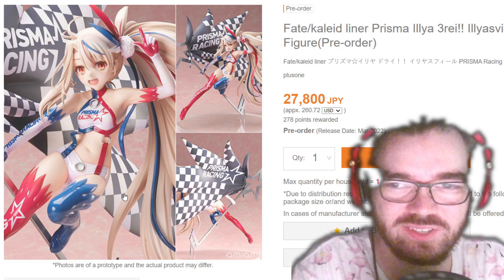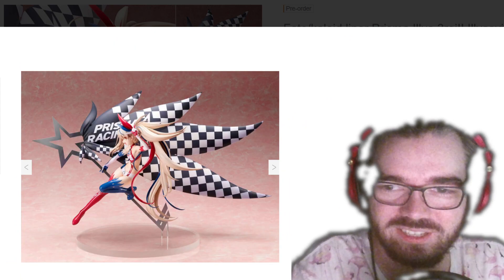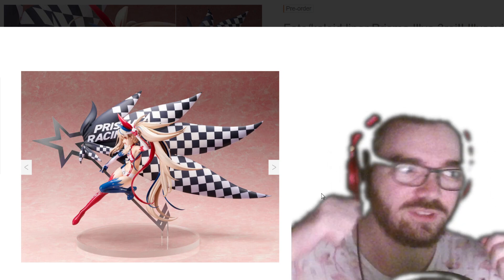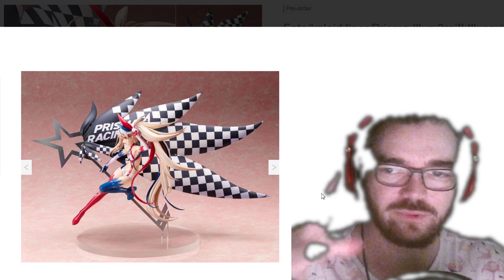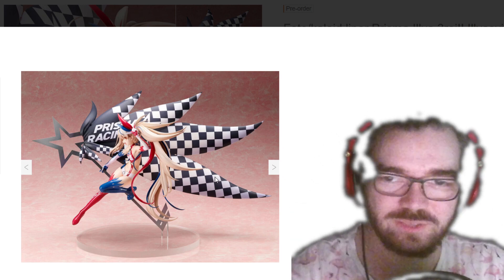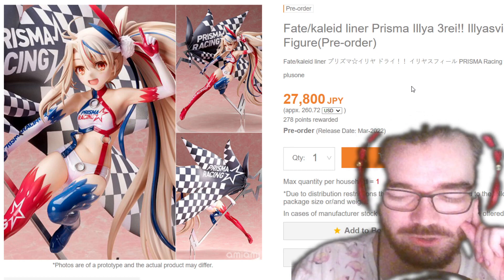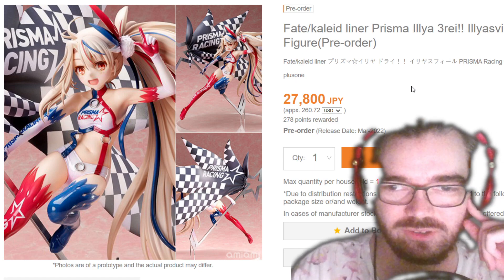Is this the second racing Ilya, or did I miss one and this would be the third? This is actually really cool — that's a really interesting way to do a racing flag. Too often they're too quick to just be like, here's a checkered flag or a very bland-looking flag with the logo on it. But for this one they've gone the extra mile. I think it's a really nice concept — finally a fresh take on a racing figure.